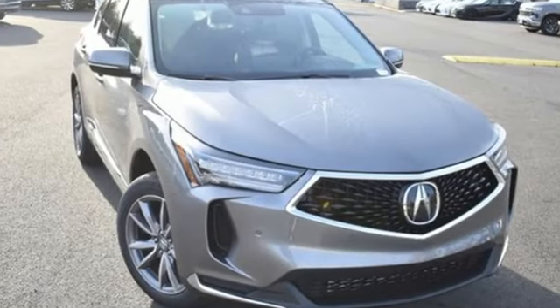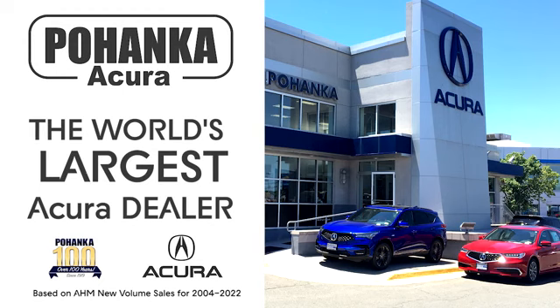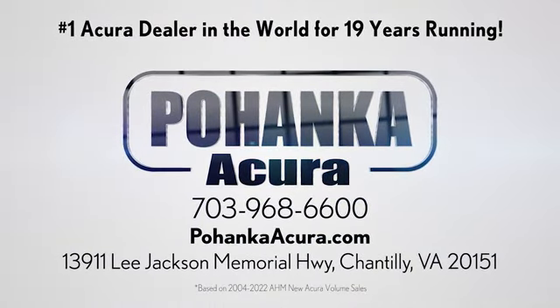Luxury performance Acura. Hurry in today for a test drive. Bojenka Acura is a great place to buy a car. We're conveniently located on Lee Jackson Memorial Highway in Chantilly.